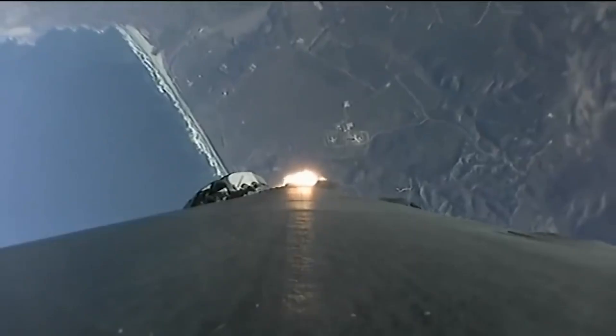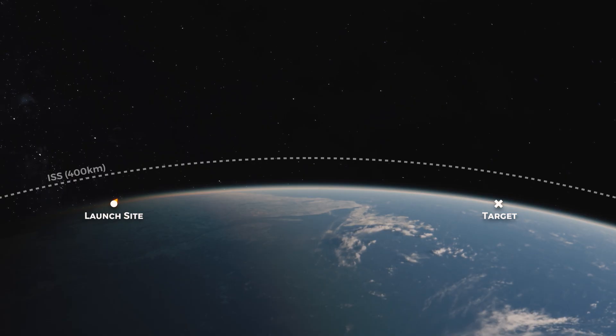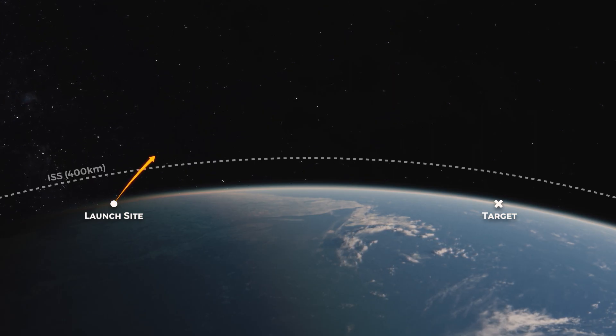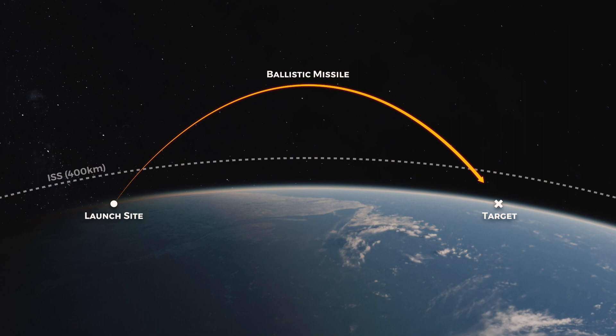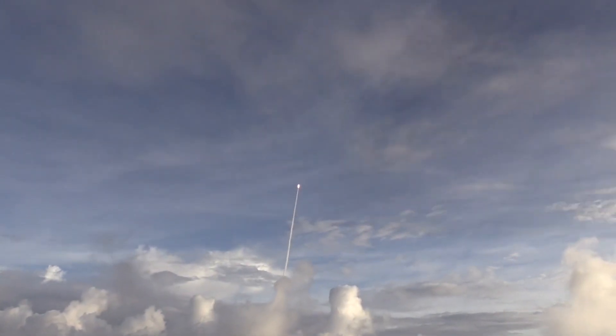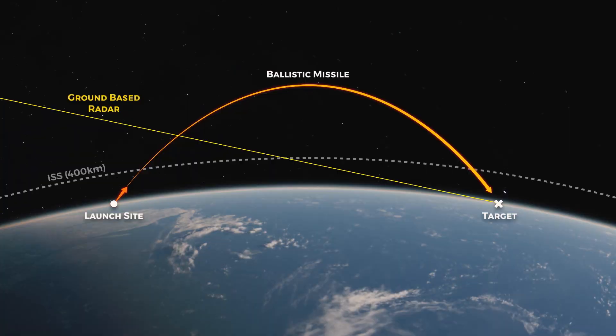You may be surprised to learn that ICBMs travel much faster than any hypersonic vehicles being developed. Intercontinental ballistic missiles are designed to exit Earth's atmosphere, travel at speeds of up to 7.8 km per second through space, and then suddenly dive on their targets. They move quickly, but their lofted trajectory gives their enemies more time to detect and aim anti-missile defences.